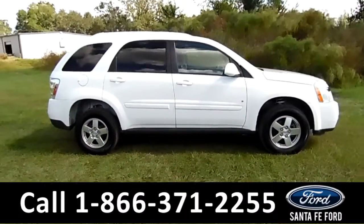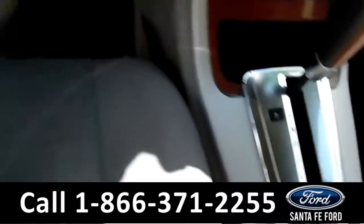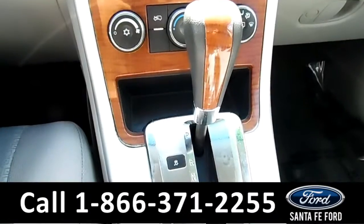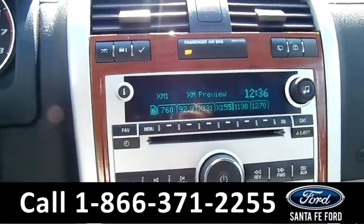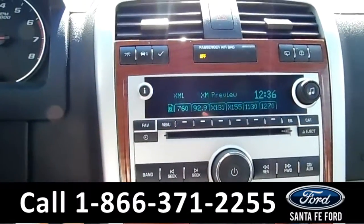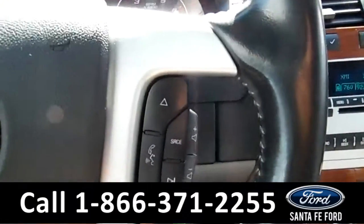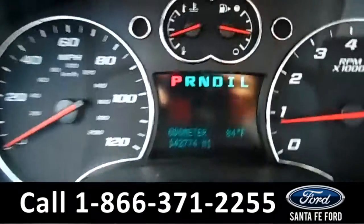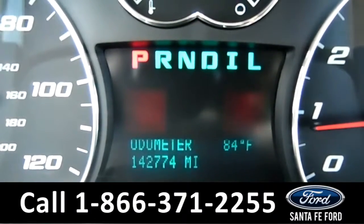Now let's have a look on the inside. This vehicle has powered windows, mirrors, and locks, and an automatic transmission. Here are your AC controls and media controls, which includes SiriusXM radio, a CD player, and AM/FM radio as well. Over on the steering wheel, you have Bluetooth and cruise control capabilities. On the driver's information screen, this vehicle has 142,774 miles on it.